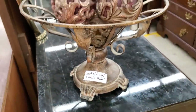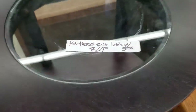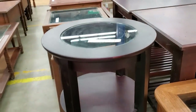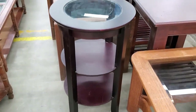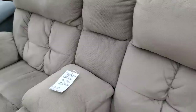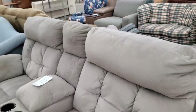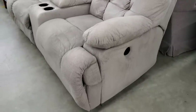Look at this metal ball for $15. And I love this for $39 — I would use that as a plant stand. Here's an electric recliner for $225. I thought that was a really good deal and it looked like it was in good condition. Wouldn't that feel good after a hard day of work?